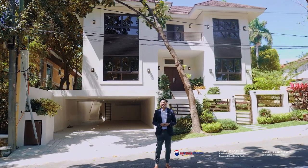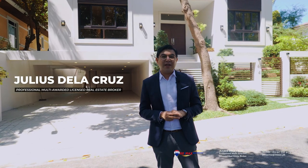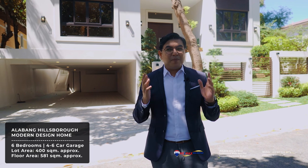Hello and welcome to another episode of Live Here. My name is Julius de la Cruz, a professional licensed real estate broker here in the Philippines. Today we are in the amazing community of Hillsborough, featuring a modern design six-bedroom home that sits on a lot area of 400 square meters. This beautiful property is brand new and we can't wait to show you around.